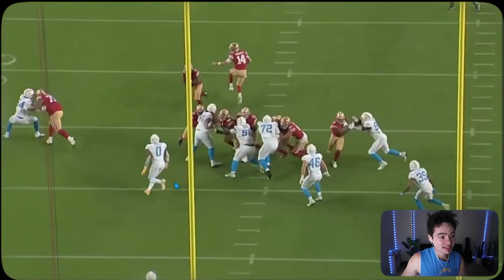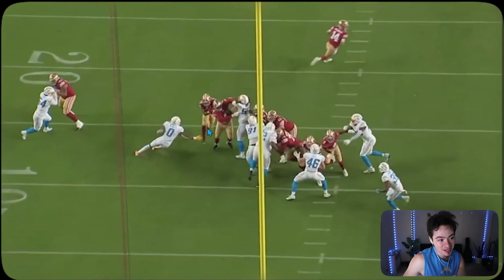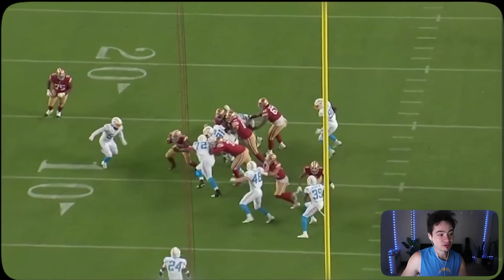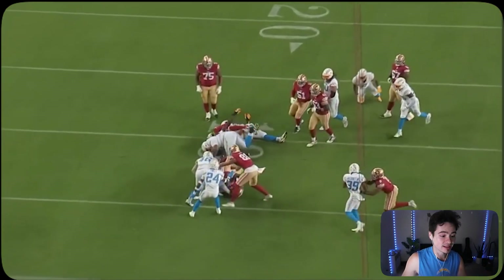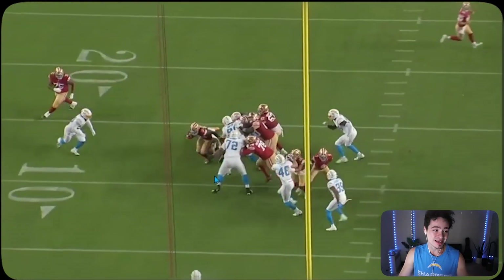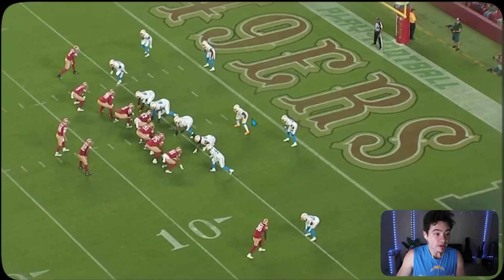We've got a missed tackle here for Dayon Henley. He's working down the line of scrimmage fast and gets one-on-one with the running back, forcing him inside — that part is good. But he slips on the turf as he reaches out a hand, and Jared Clark and Carlo Camp have to come up for the cleanup tackle. If he had made this one-on-one tackle, it would have been one for the highlight reel. He just slips as the back cuts.